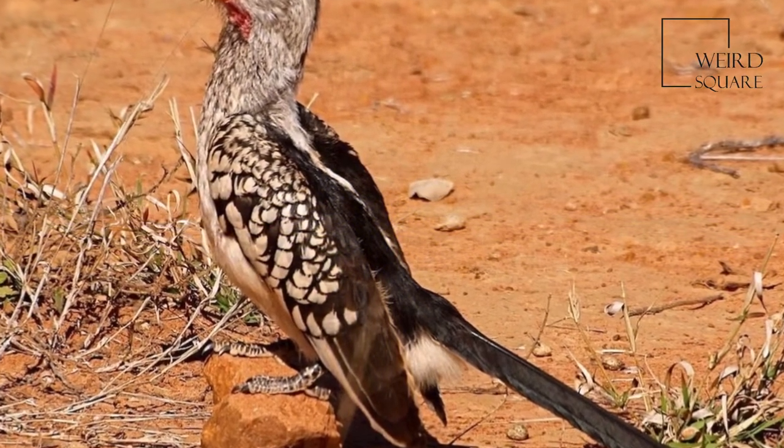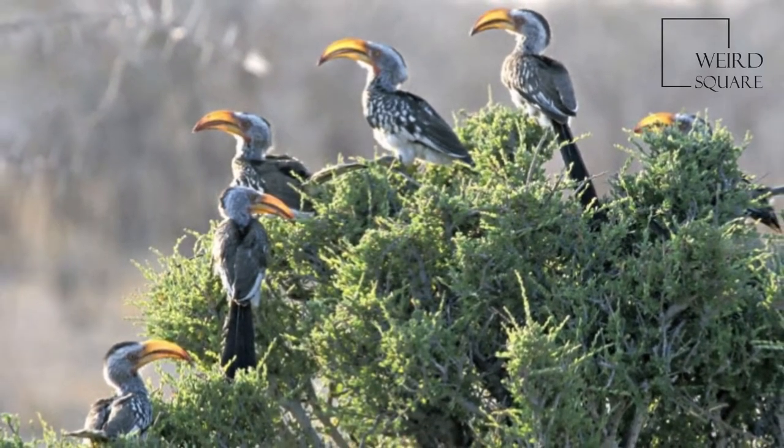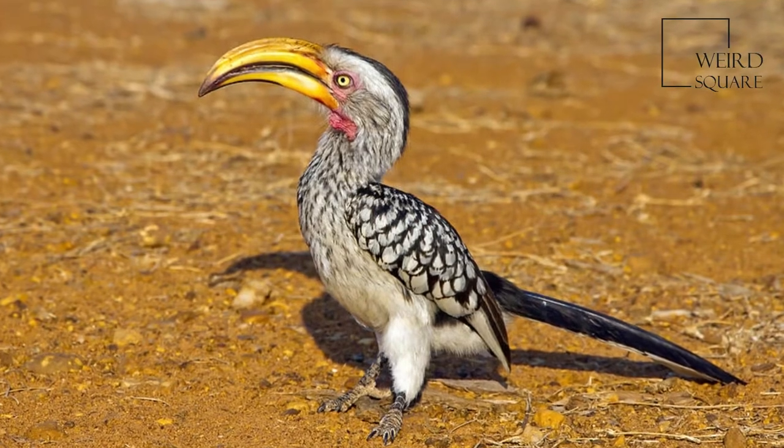Males are generally bigger than females but there is overlap between the sexes. The size difference of the beak is a fairly reliable way of differentiating sex in wild hornbills.